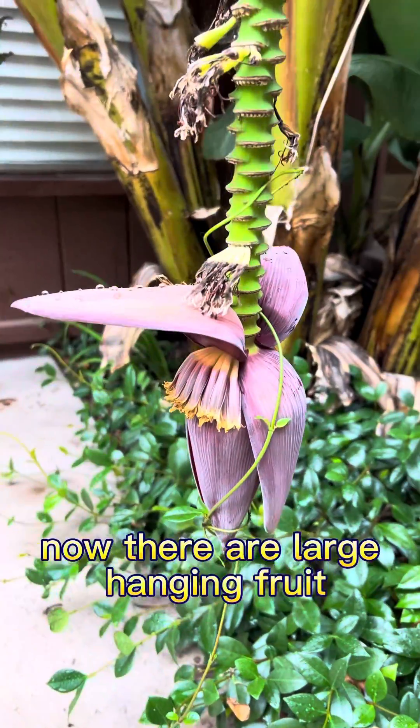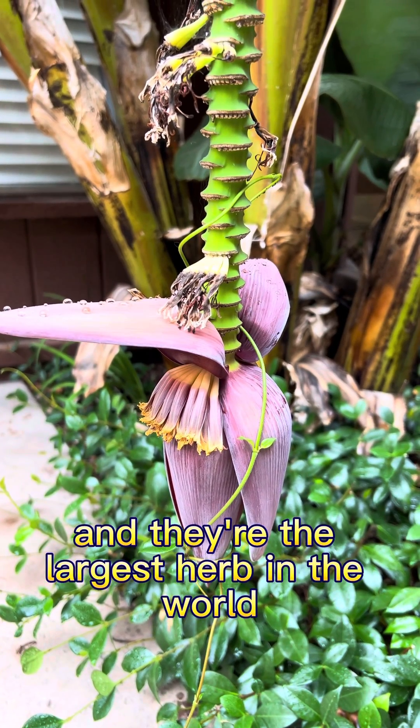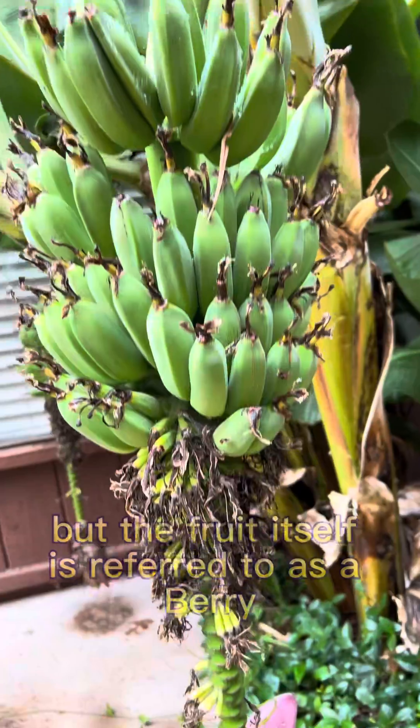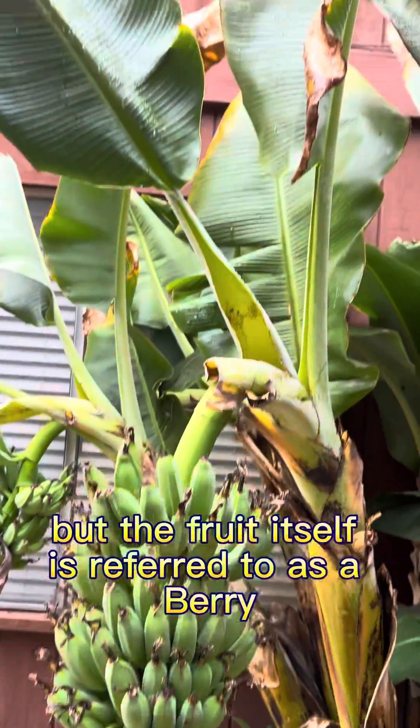Now, they're a large hanging fruit — don't get any ideas — and they're the largest herb in the world. They're referred to as herbs, but the fruit itself is referred to as a berry.